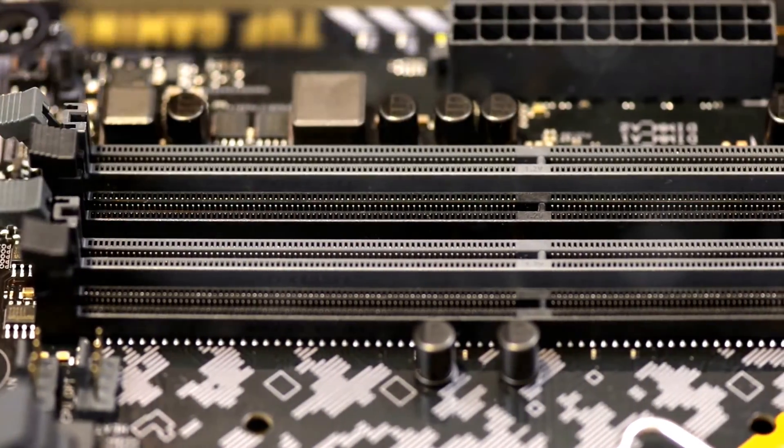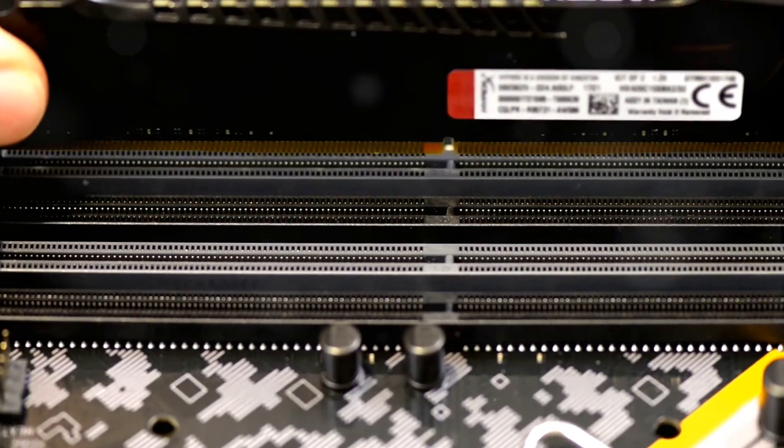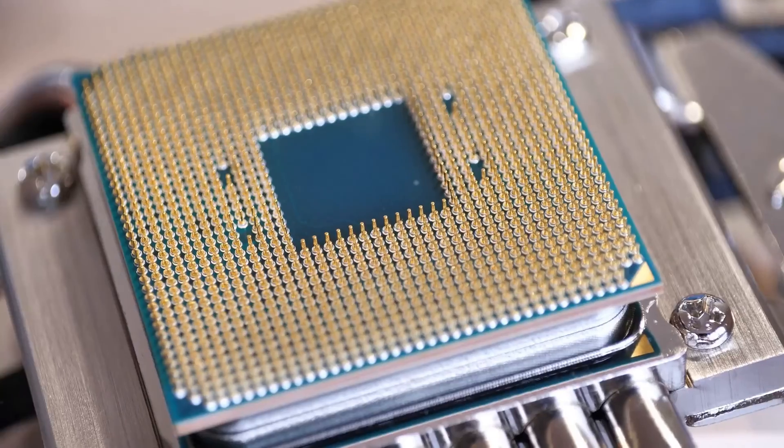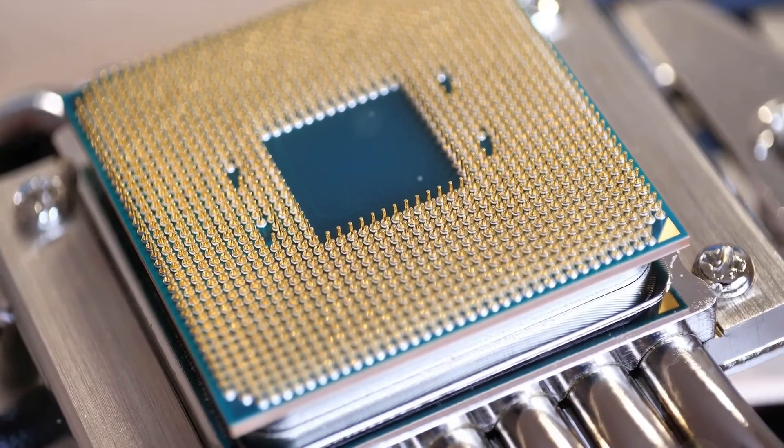The Corsair Vengeance LPX DDR4 offers reliable 4,000 MHz performance across varying capacities. All four options fully exploit the i7-14700K's potential, unleashing top-tier gaming and creative workloads.